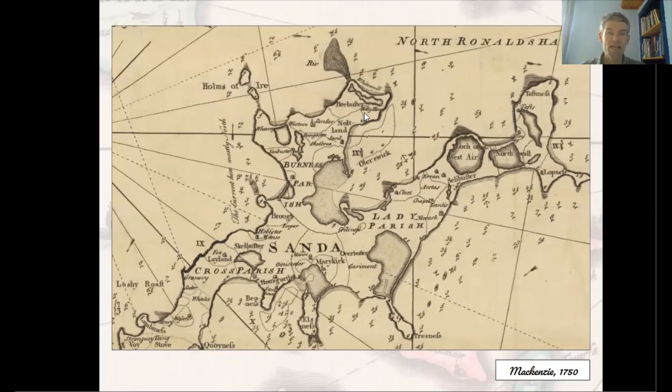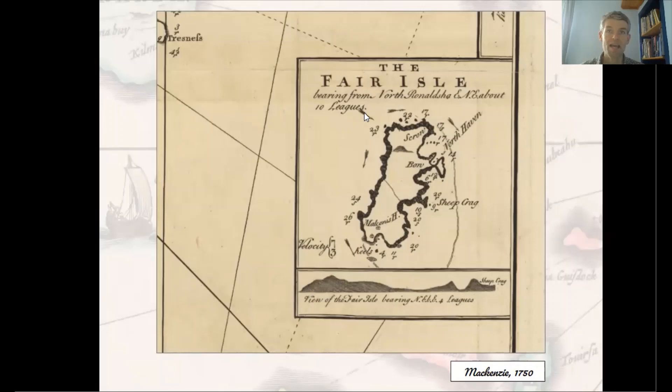We sail off now to the north, passing briefly by Fair Isle, seen through Mackenzie's fine chart and a landward profile below. Then we travel back in time to reach Shetland in the mid-17th century.